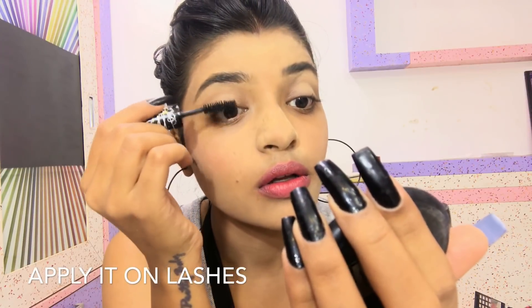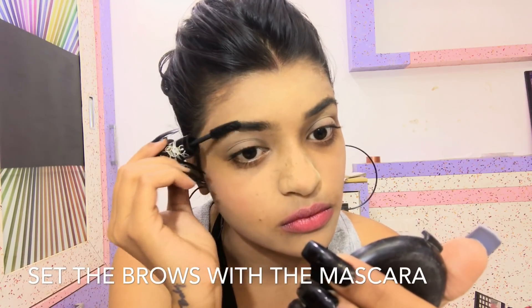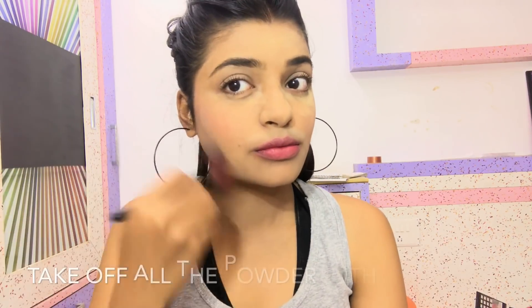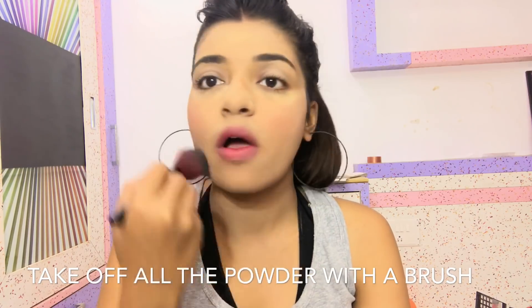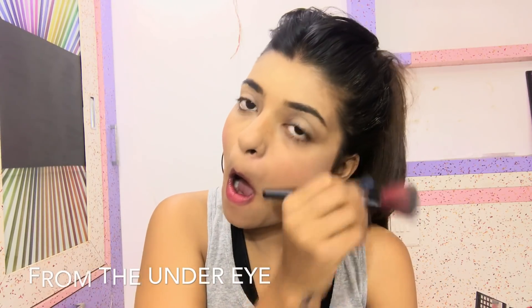I'm going to take my mascara and apply it on my lashes for quick volume and to open up the eye. I'll also apply some mascara on my brows to set them for all day and give them a really nice dense look. It has been 30 seconds, so let's take all the excess powder off my face with a powder brush.